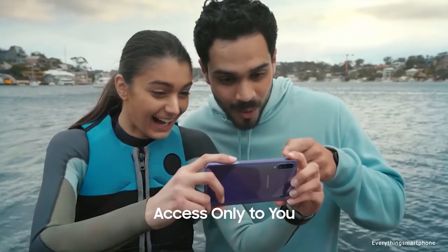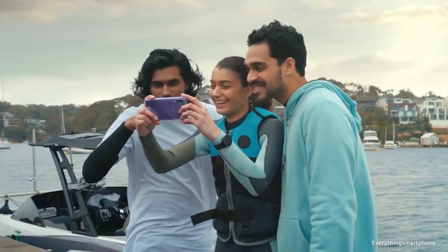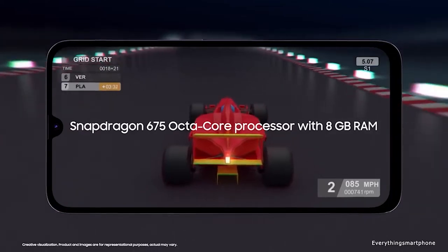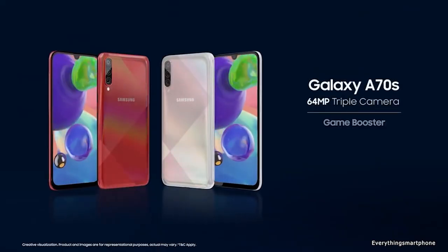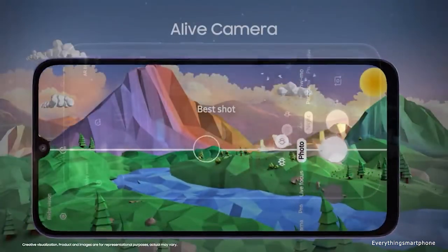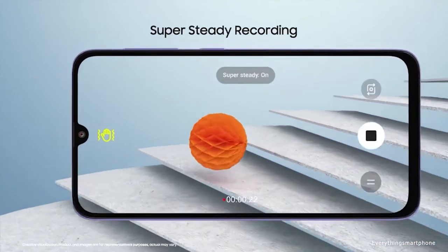The Samsung Galaxy A70s has an 11 nanometer Snapdragon 675 processor with integrated Adreno 612 GPU. It has 6 GB or 8 GB of RAM with 128 GB of internal storage respectively. The phone supports memory expansion up to 512 GB via a microSD card.